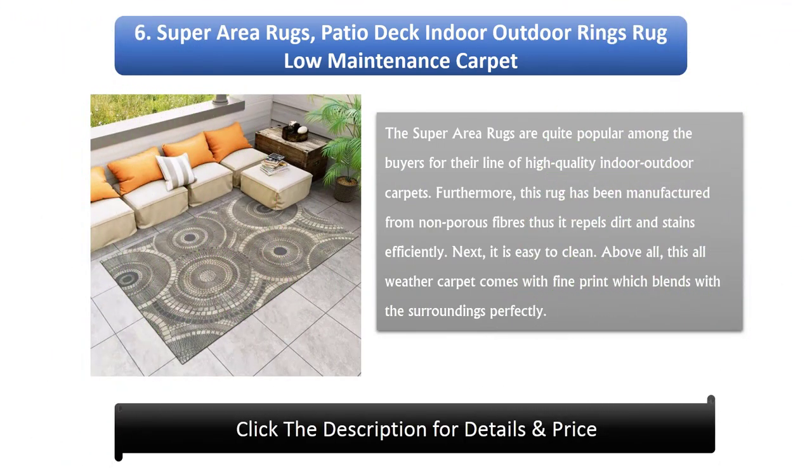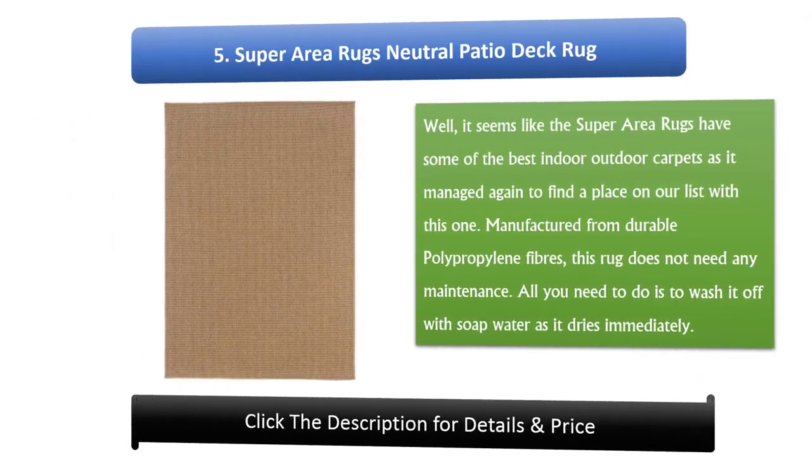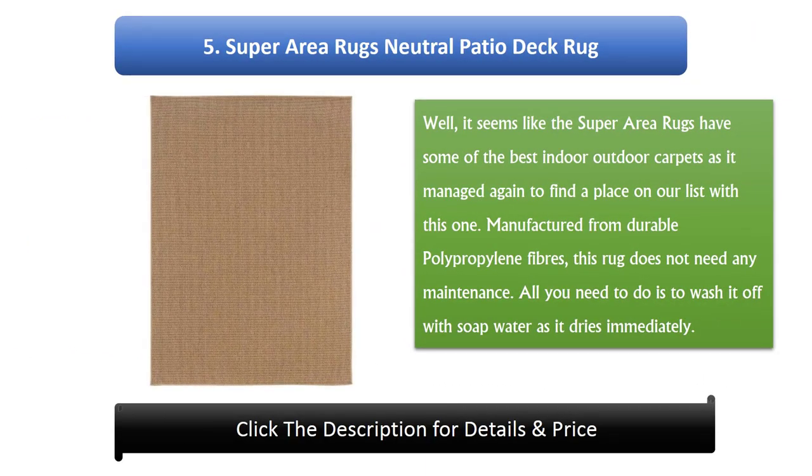Number 6: Super Area Rugs Patio Deck Indoor Outdoor Rings Rug Low Maintenance Carpet. Super Area Rugs are quite popular among buyers for their line of high-quality indoor outdoor carpets. This rug has been manufactured from non-porous fibers, thus it repels dirt and stains efficiently. It is easy to clean, and this all-weather carpet comes with fine print which blends with the surroundings perfectly.